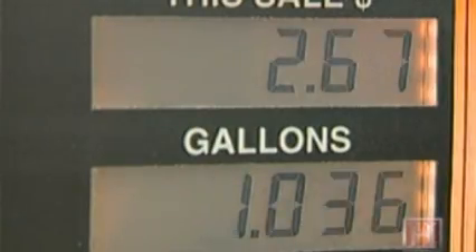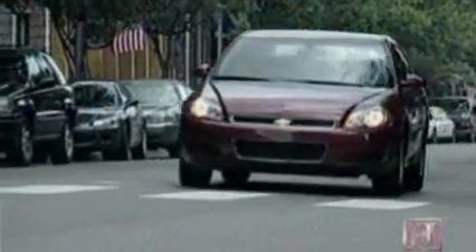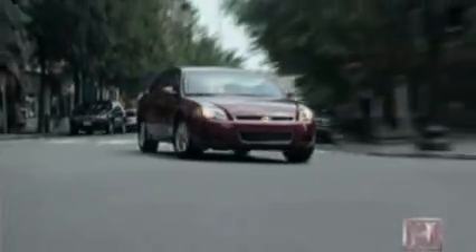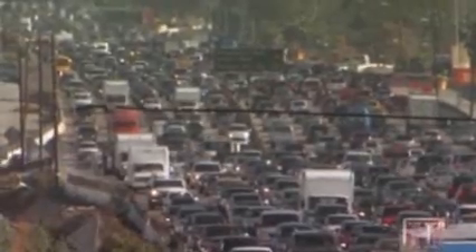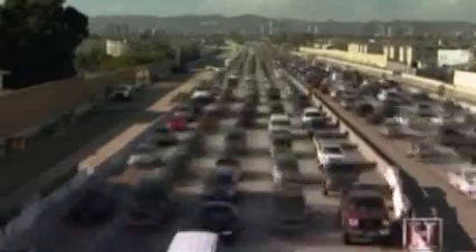In 2006, ethanol use in the U.S. reduced CO2-equivalent greenhouse gas emissions by approximately 8 million tons. That's equal to removing the annual emissions of more than 1.2 million cars.